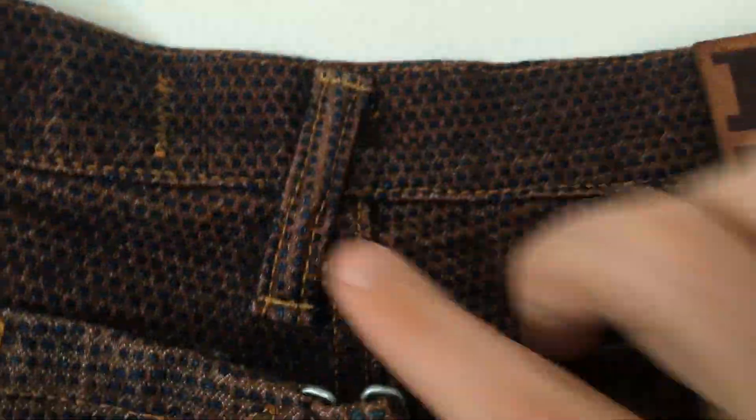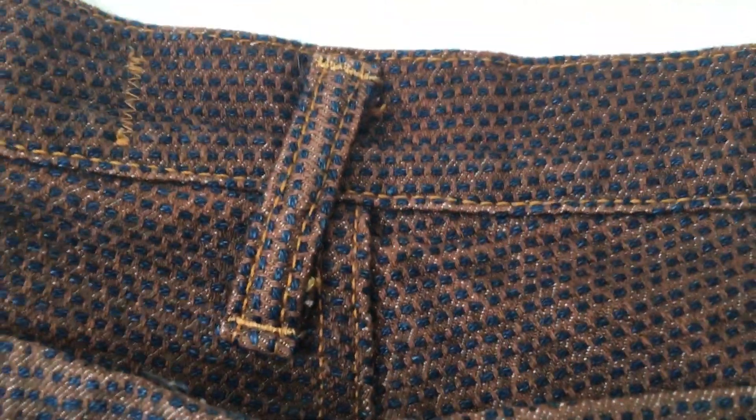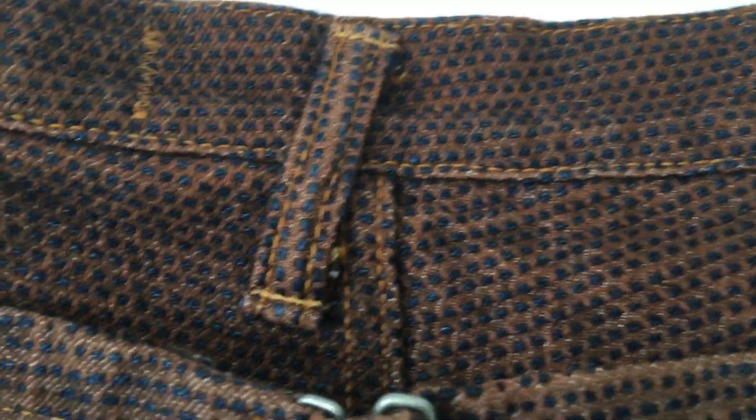We also have a belt loop. I don't really know how I feel about that. I like that it's there, but I don't really know if I like it - if that makes sense to you guys.